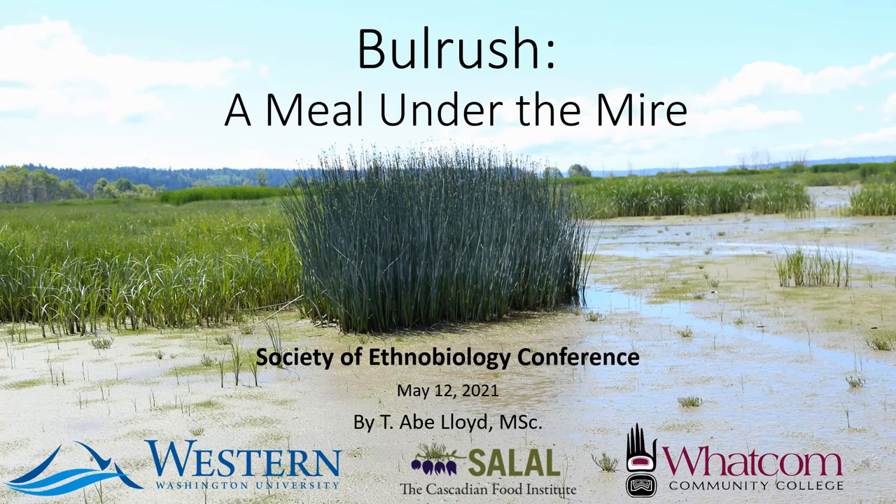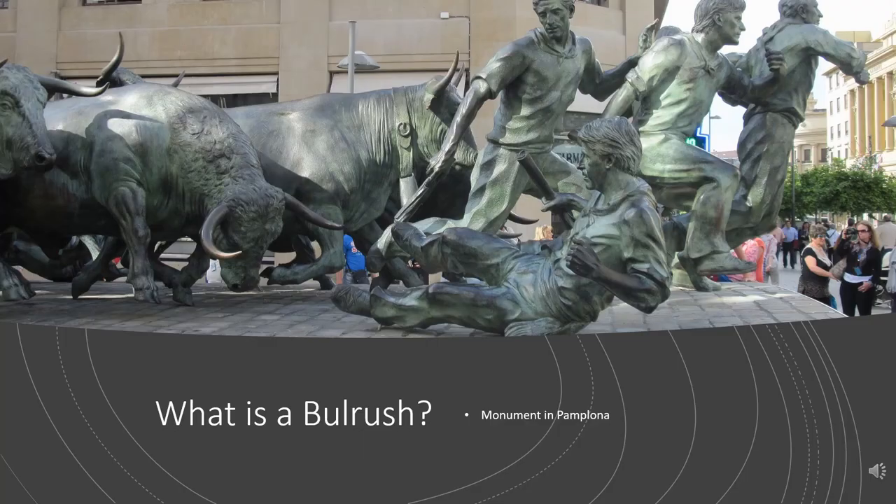Hello, my name is Abe and I'm presenting my paper 'Bullrush, a meal under the mire.' I don't usually start a presentation by trying to prove how confusing something is, but bullrushes are a bane for many botanists and a nightmare for ethnographers. There are a few understandable reasons for this, so I'll start there.